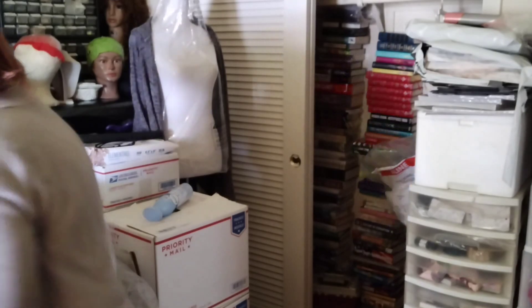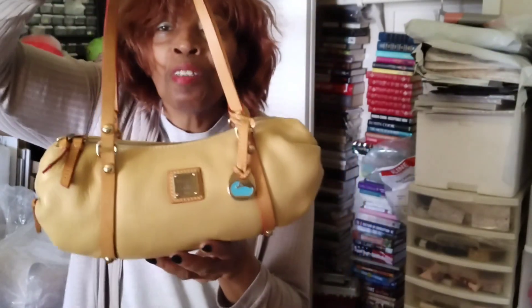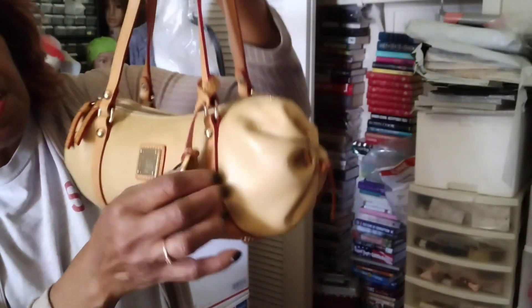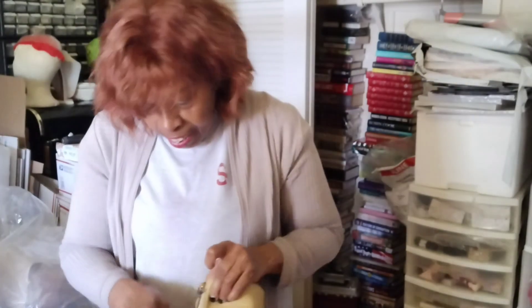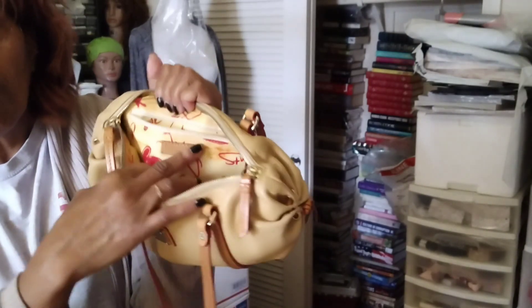We're going to show one more bag — this cute little Dooney & Bourke. It's a little bat-cat pebble leather tan bag with zipper closure. So cute! You've got the little charm, the Dooney & Bourke logo, and zipper closure. Beautiful print on the inside, a Dooney & Bourke zipper pocket, one little pocket on the other side like a card slot, a key lanyard, and the Dooney & Bourke label.